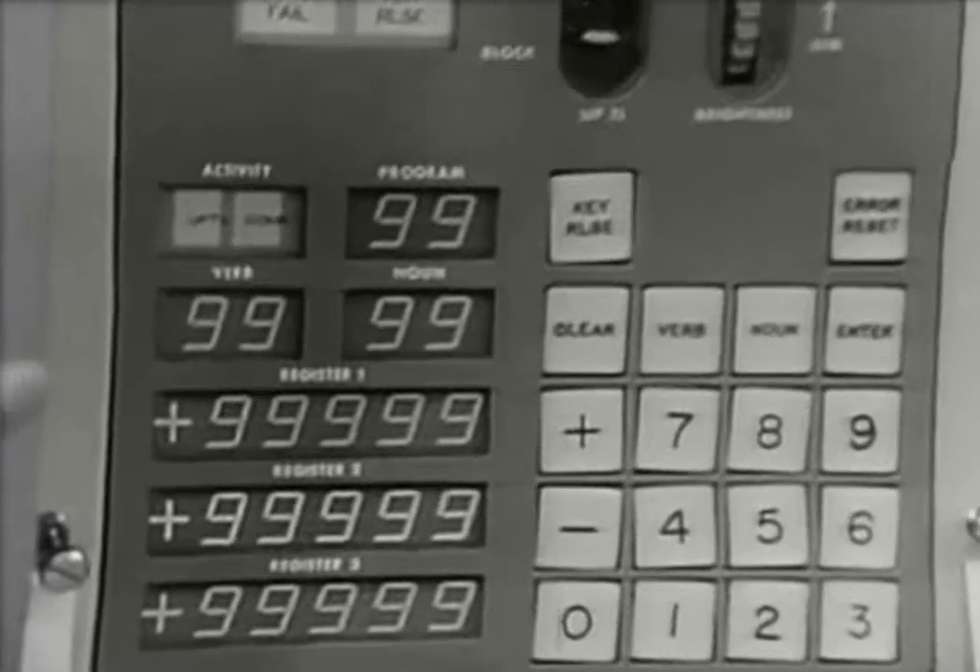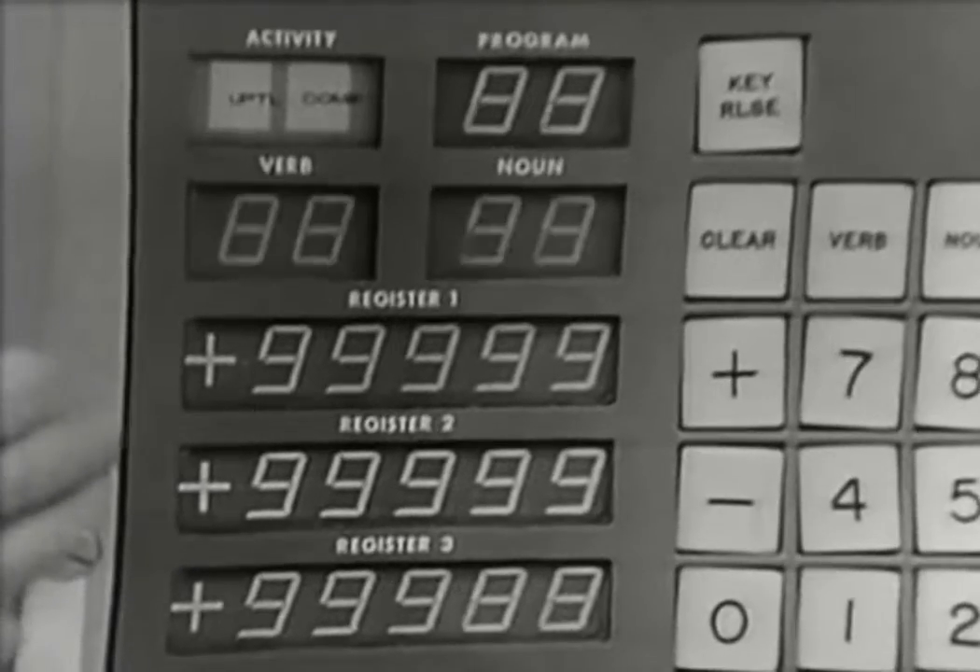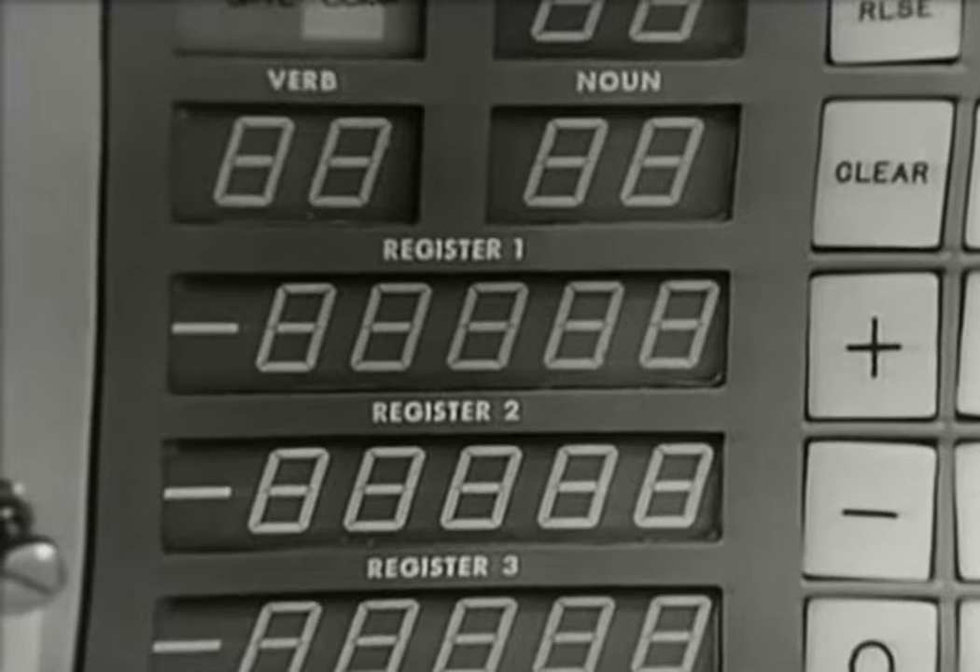As I enter that, we see that the displays go from all 9 to all 8 and so forth down the line.